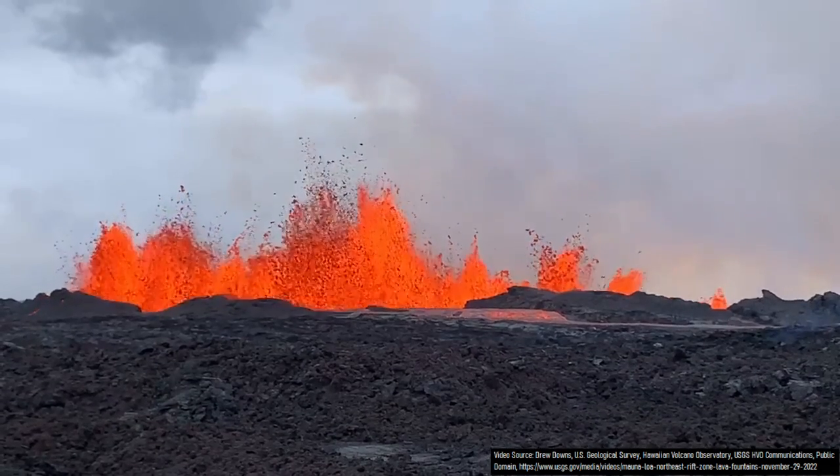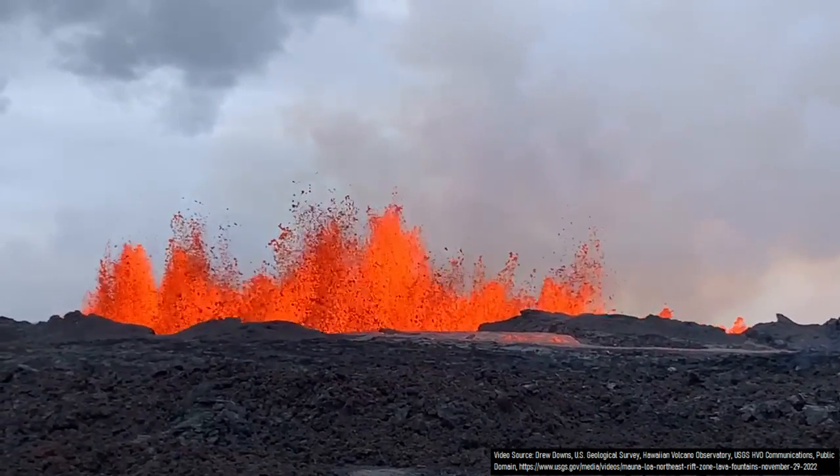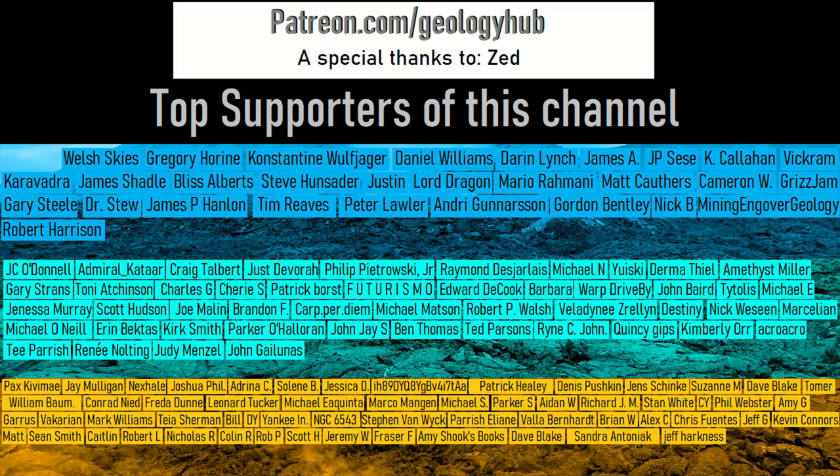Thanks for watching! If you would like to request a specific topic, please leave a comment below. Additionally, I would like to thank Zedd for rejoining as a YouTube member to support this channel!